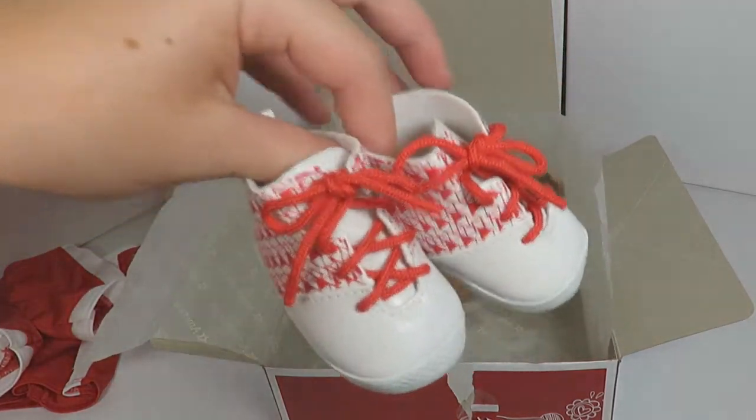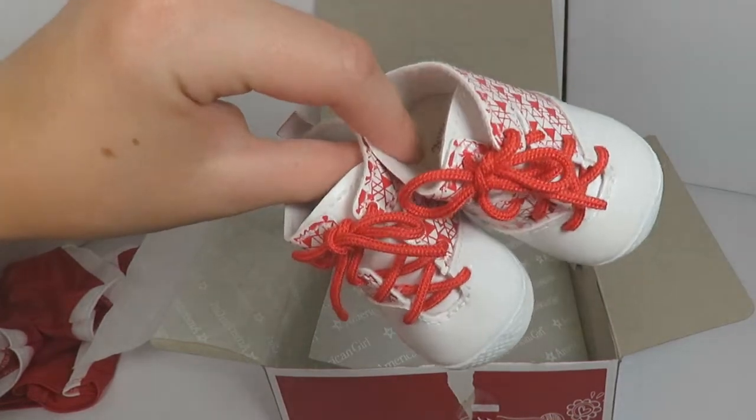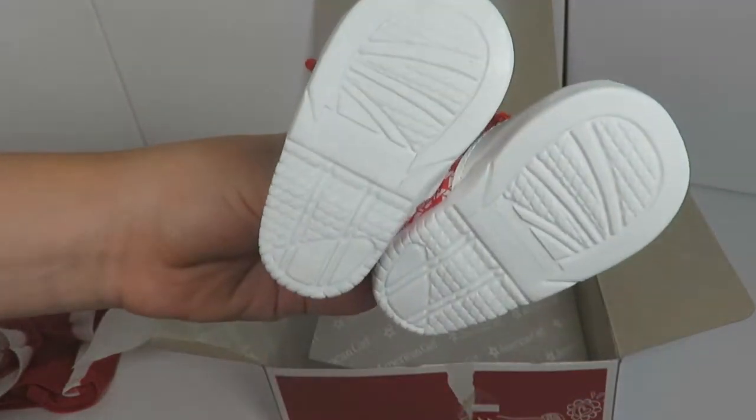Then you have these absolutely adorable basketball shoes. They look so realistic — also red and white to go with the theme. Oh my gosh, these are so cute and realistic.